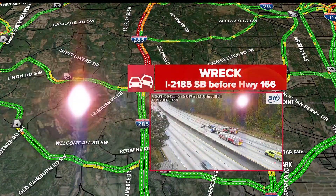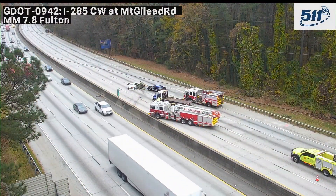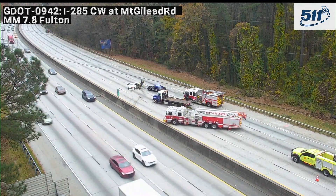Especially if you're off to the airport right now, do not attempt to hit that west side perimeter. We are shut down — 285 southbound just before 166. Go through downtown to get to Hartsfield.